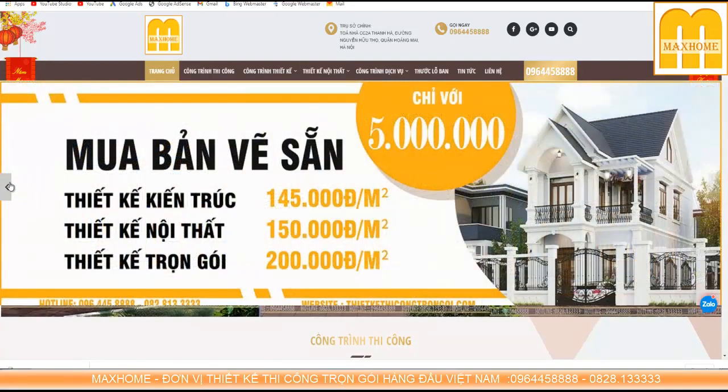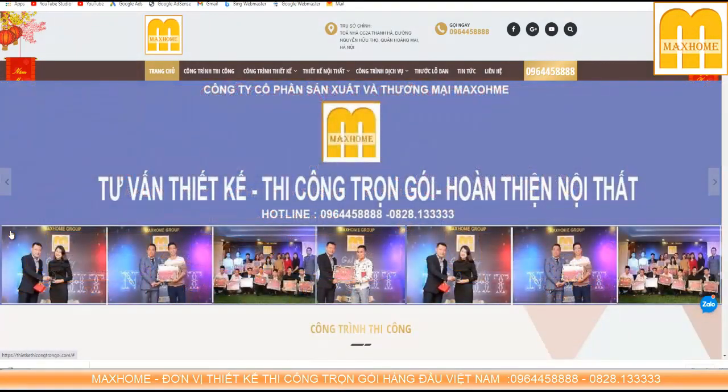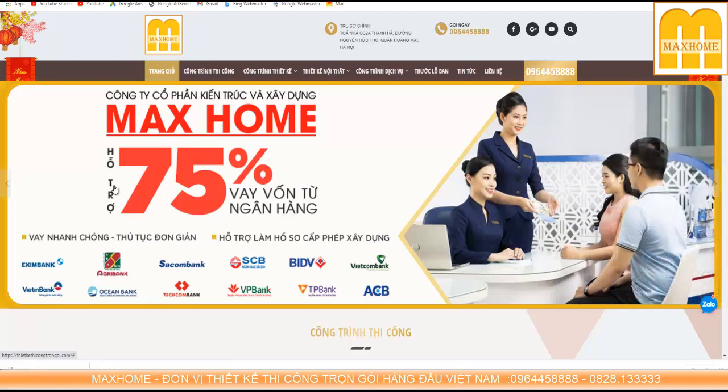Maxhome đang chạy rất nhiều chương trình, đặc biệt là chương trình hỗ trợ về vốn ngân hàng. Đây là một trong những chương trình khá thiết thực và được rất nhiều người đón nhận. Hiện nay Maxhome là đơn vị duy nhất có thể hỗ trợ tất cả khách hàng trên toàn quốc vay số tiền là 75% giá trị hợp đồng thi công trọn gói của ngôi nhà mình.